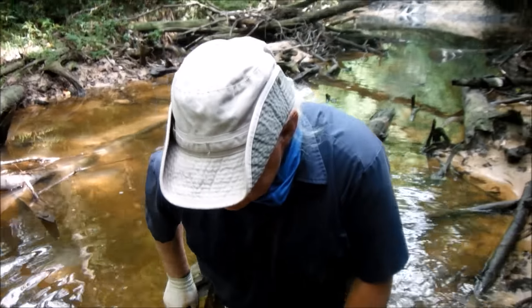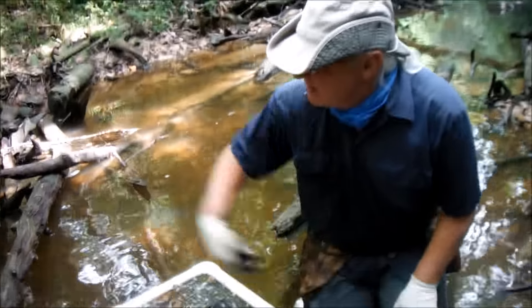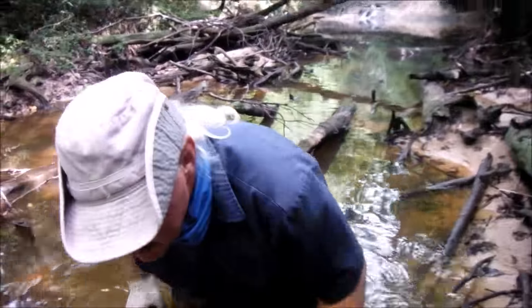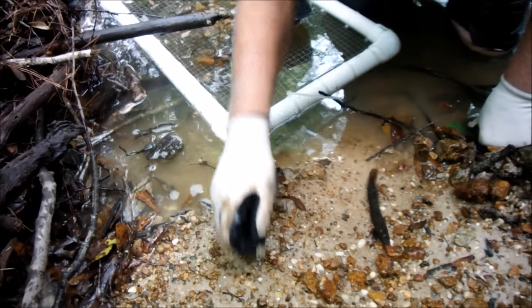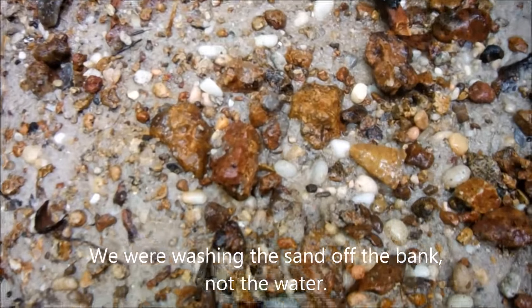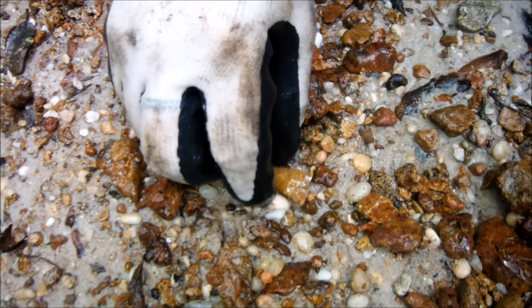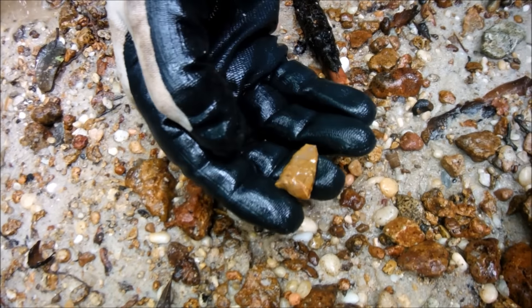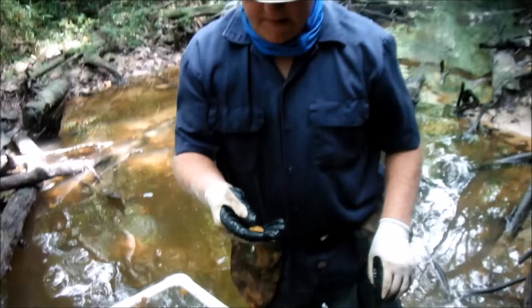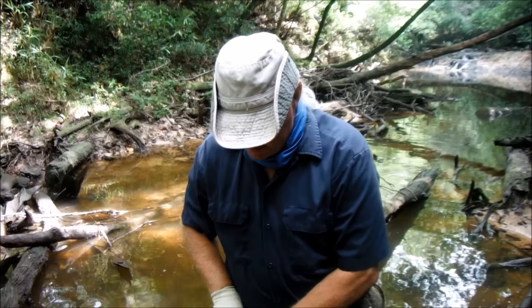Alright folks, we just changed to a new location — same creek, new location. We're further south of the waterfall. Spike just reached up here, washing the water off of the bank. I don't know if you can pick it out right there or not. Go ahead and pick it up, Spike — we're pulling off of one. That's a good sign. We ain't been here maybe 10 minutes, so hopefully we'll get back with y'all here shortly with some good footage. Real artifacts.